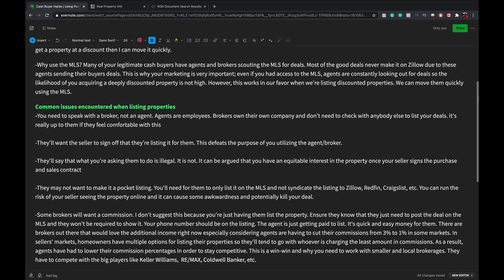I have a separate video on networking with agents and moving properties through agents using the MLS. I use 'agents' and 'brokers' interchangeably, but know you need to talk to the actual owner. If you get an agent on the phone, just say: 'Present this to your broker - they can't make this decision.' Bypass them if you can. Brokers are the owners; agents are the employees. You want to be talking to the owner.